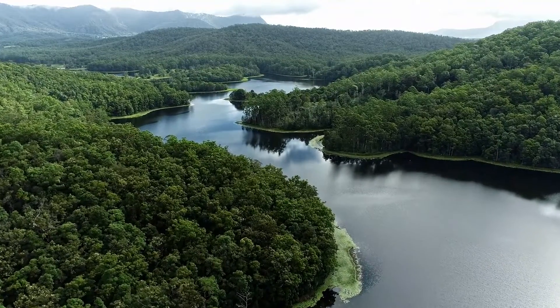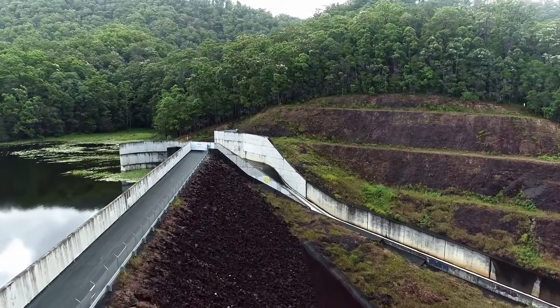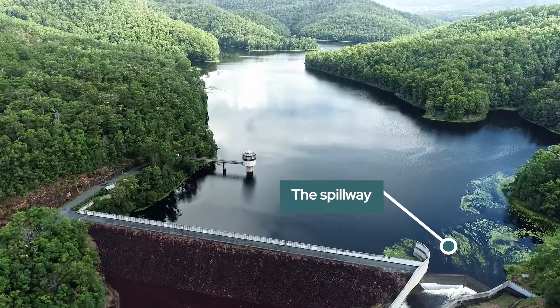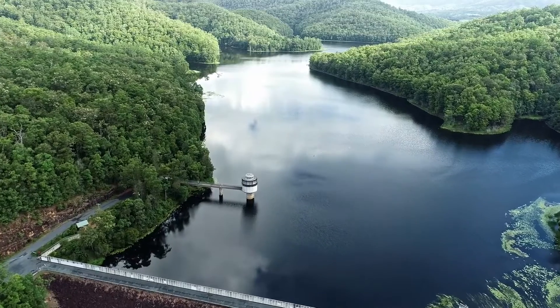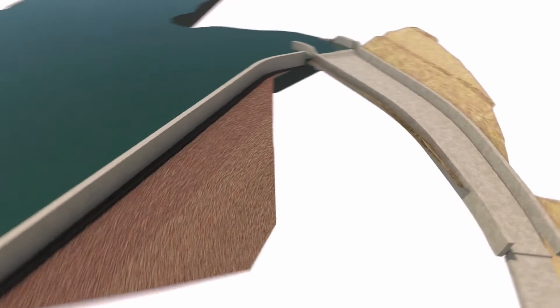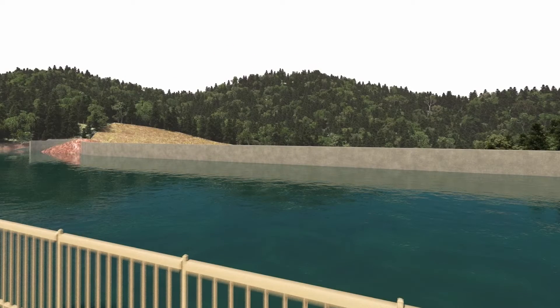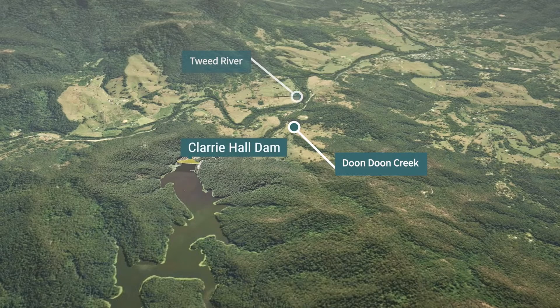Tweedshire Council operates Clary Hall Dam, an ungated dam designed to store our supply of drinking water. Clary Hall Dam is built with a spillway that is not gated. The spillway is lower than the top of the dam wall. When water held in the dam reaches the crest of the spillway, the water safely flows through the spillway and downstream into Doondoon Creek and then into the Tweed River.